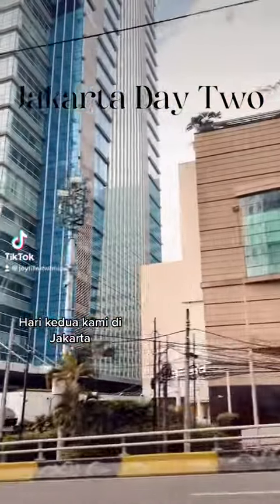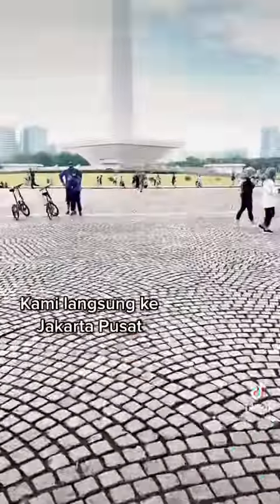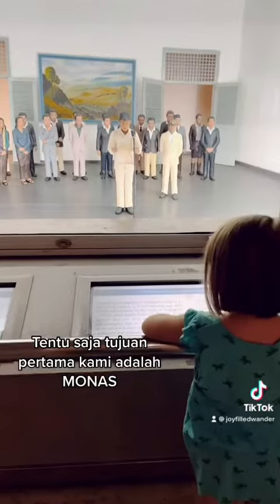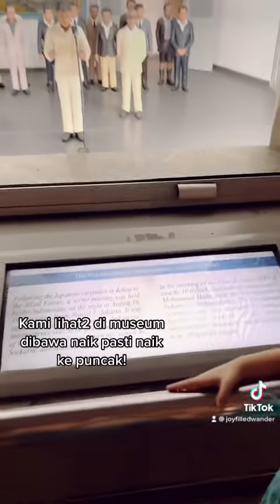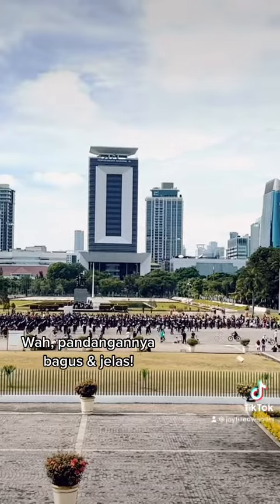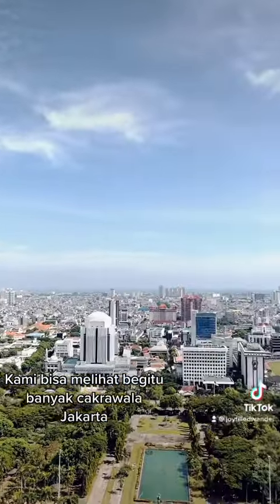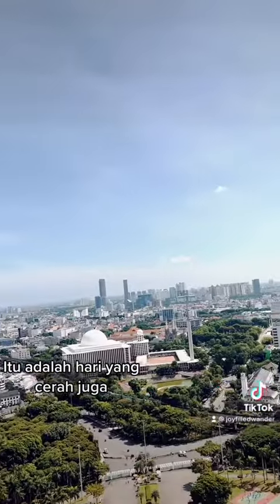It's our second day in Jakarta, so we went down to central Jakarta where our first stop was the National Monument. We explored the square, the museum underneath, and of course went to the top of the monument where we had amazing views of the Jakarta skyline. It was such a beautiful clear day, we could see so much of the city.